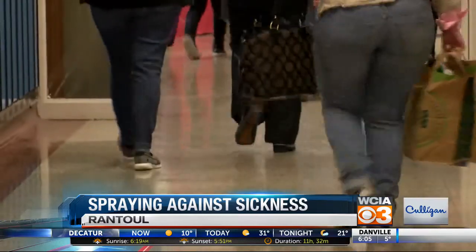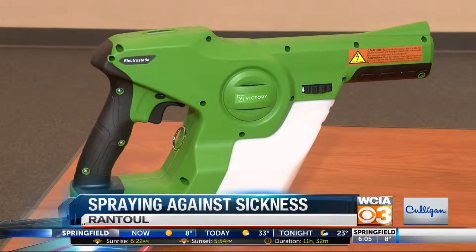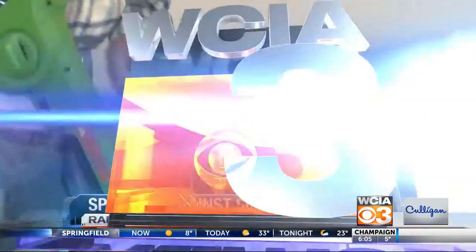The developers say it will also save custodians time and increase their efficiency. They explain how this is more effective than other methods: it goes across an object or a surface and wraps around the whole entire surface. You're able to get to places where you can't normally get with a spray bottle or a disposable wipe. Using this with the right disinfectant, we are hoping to be able to next year not have as many absences.